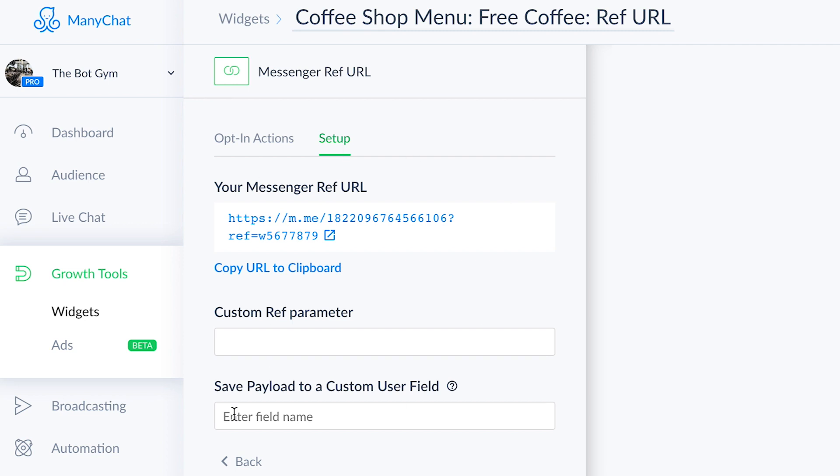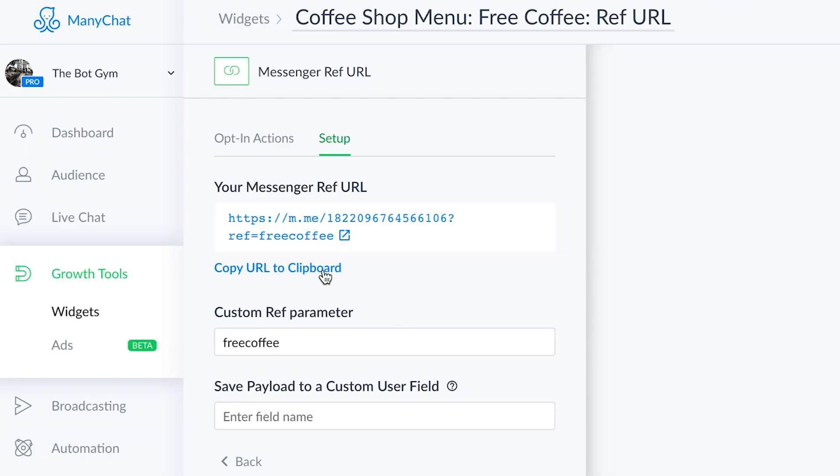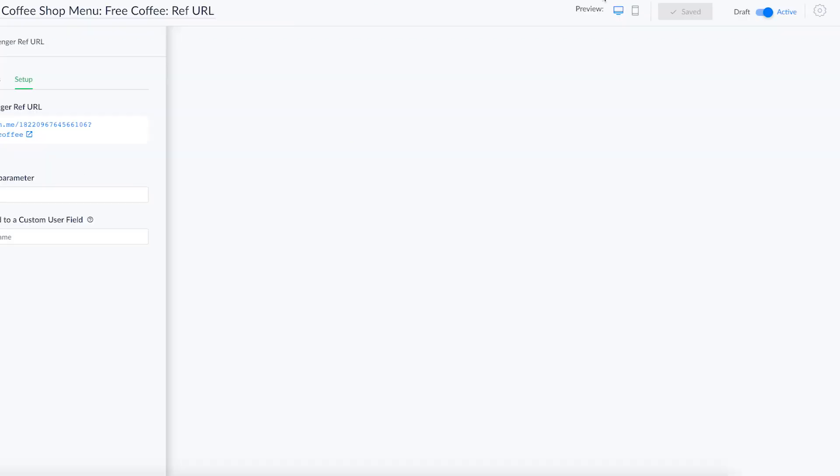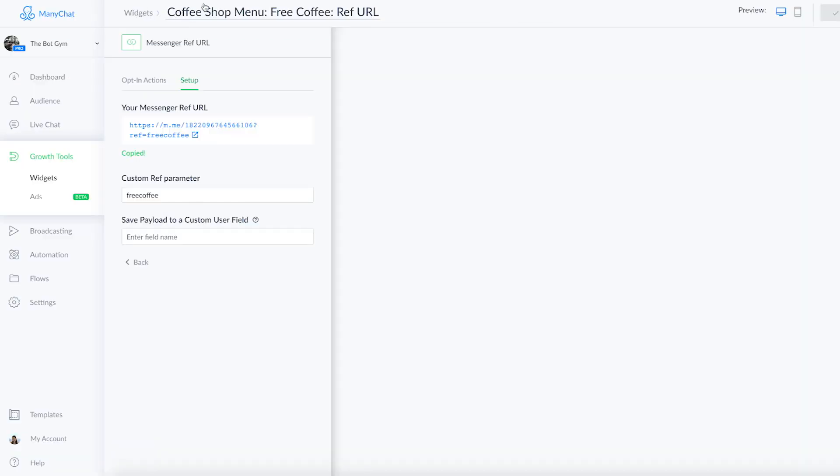Coming back to this setup tab, you can add whatever custom ref parameter you want. So here I'm going to say 'free coffee.' I'm going to click save. And then what I'm going to do is copy this URL to our clipboard and make sure this is active. Nothing will happen if you turn it active — it's not going to pop up anywhere; you are the only one who has access to this URL right now. So at this point, we're done creating our stuff inside ManyChat.